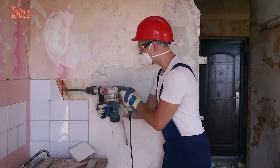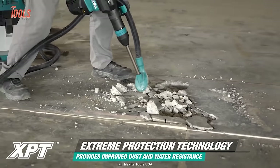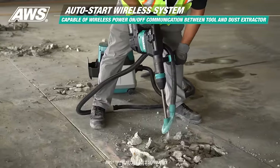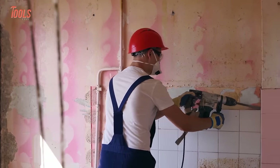It adopts extreme protection technology that ensures improved dust and water resistance. And the AutoStart wireless system is another pro worth mentioning, eliminating the hassle of cords entirely.